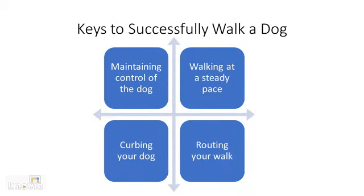Listed here are some key steps on becoming an effective dog walker. They consist of maintaining control of the dog, walking at a steady pace, curbing your dog, and routing your walk.